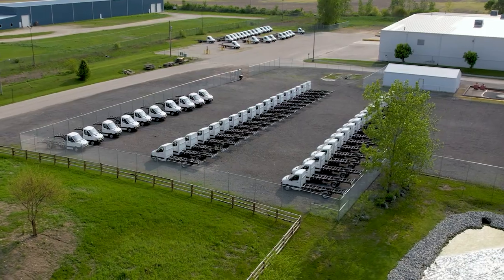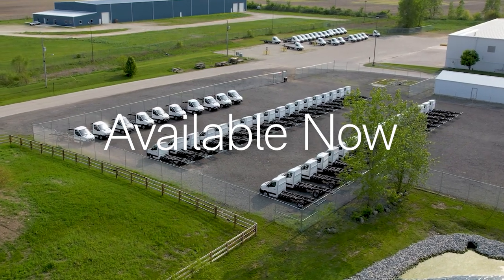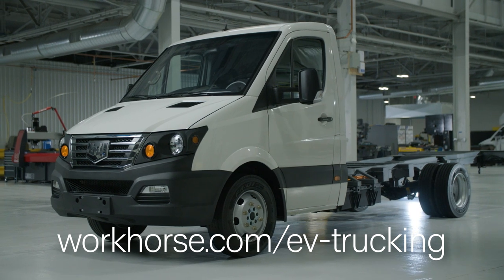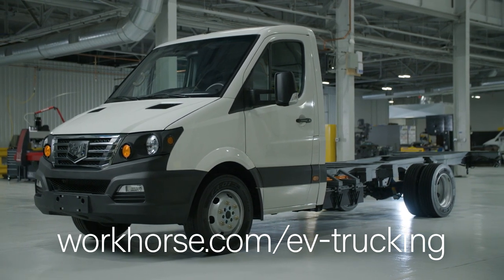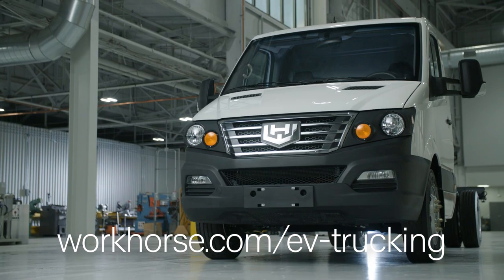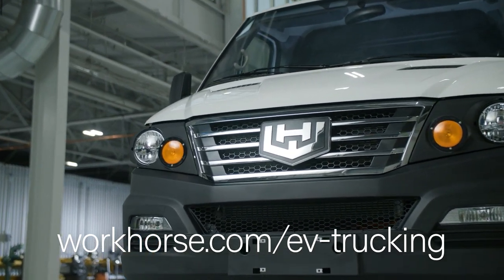The W4CC is available now, so your journey to fleet electrification can begin without delay. Workhorse offers a free total cost of ownership analysis to help you evaluate how to deploy your new fully electric work truck and give you a timeline for payback. But of course, the best way to experience the W4CC is firsthand — so visit us online to get behind the wheel.